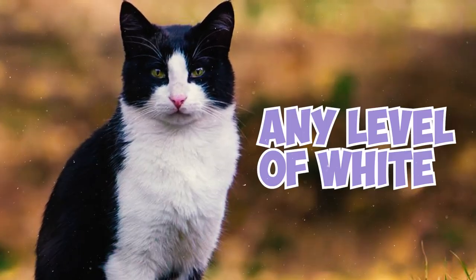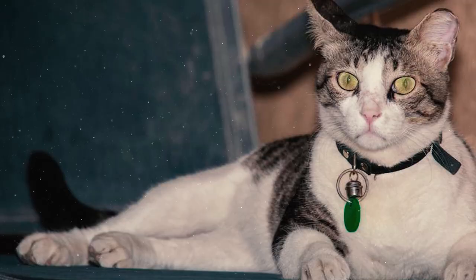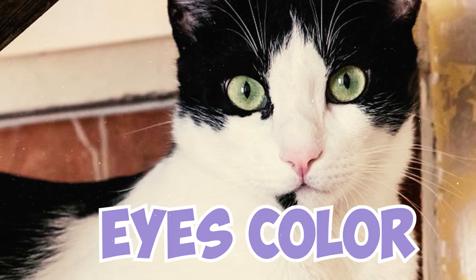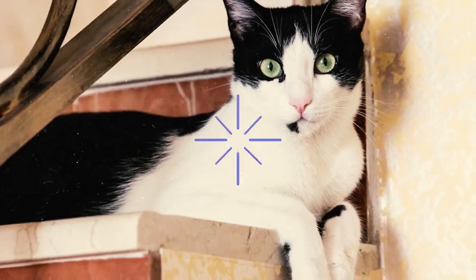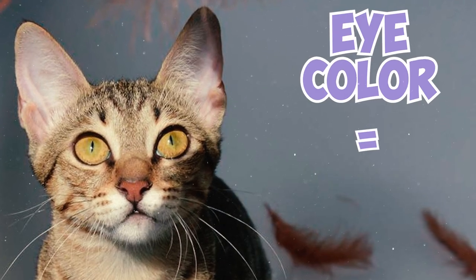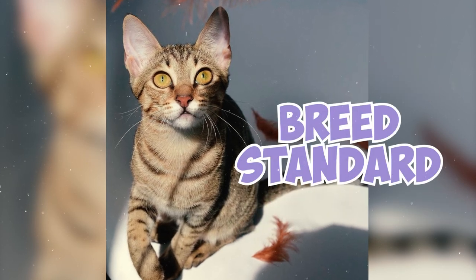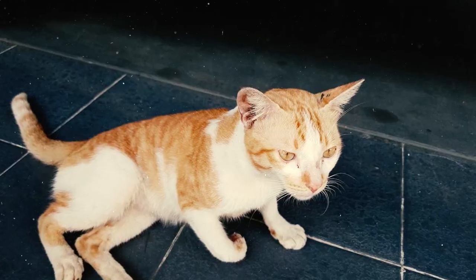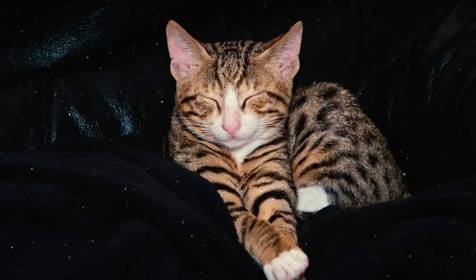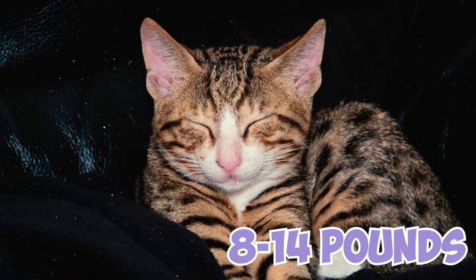Additionally, an Arabian Mao can have any level of white on its coat. Fact 16: Some sources wrongly cite that the Arabian Maos' eye color does not correspond with the color of their coat. This is not true. In fact, the Maos' eye color always corresponds with their coat color, even according to the breed standard. Fact 17: Arabian Maos are medium-sized cats, with males weighing around 9 to 16 pounds, while females weigh between 8 and 14 pounds.